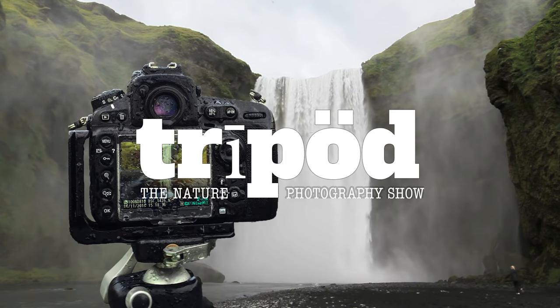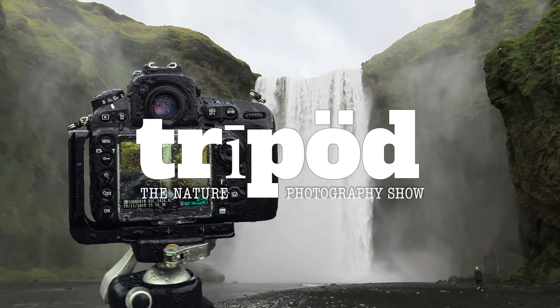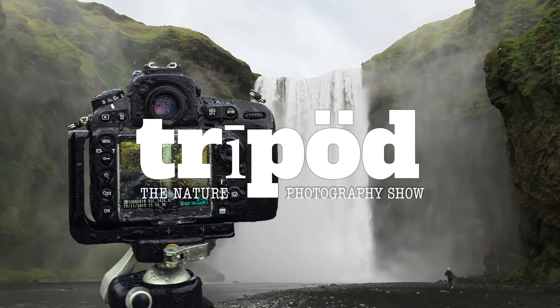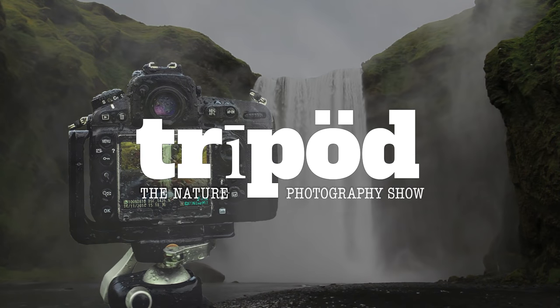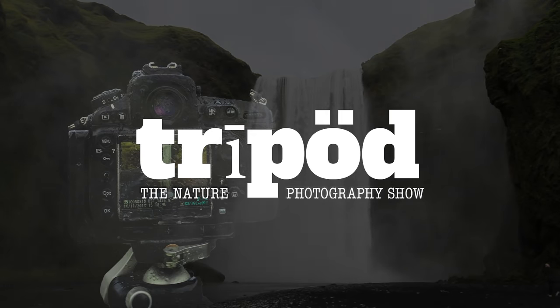Welcome to Tripod, Improved Photography's Nature Photography Show. This show is for the weekend photo warriors, the wave a flashlight around in the black of nighters, and the F-16 users. This is Tripod.